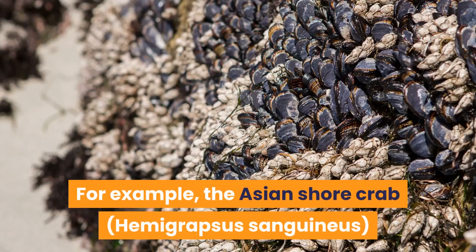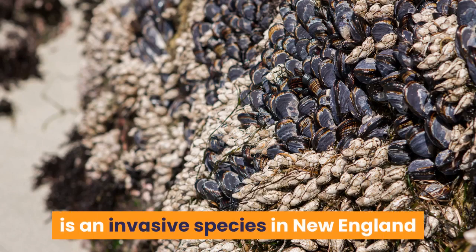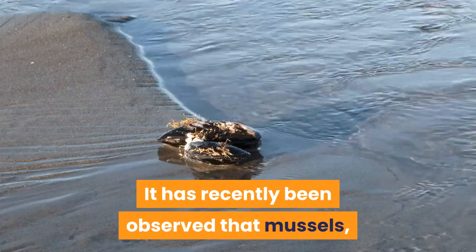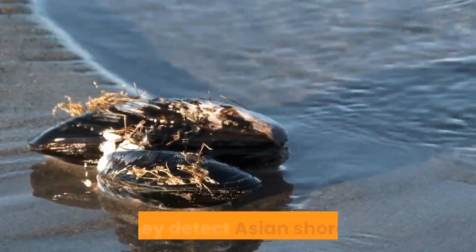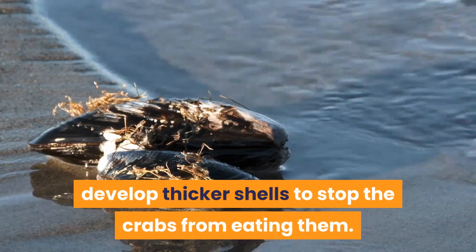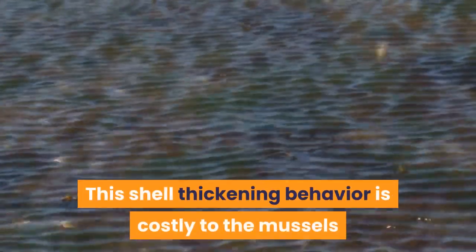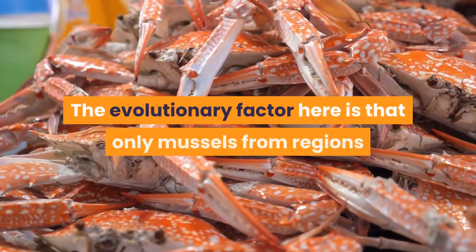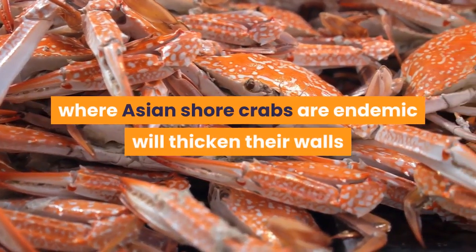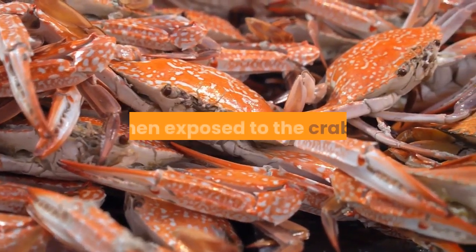For example, the Asian shore crab, Hemigrapsus sanguineus, is an invasive species in New England that feeds on the native blue mussels. It has recently been observed that mussels, when they detect Asian shore crabs, develop thicker shells to stop the crabs from eating them. This shell-thickening behavior is costly to the mussels and so is heavily regulated.